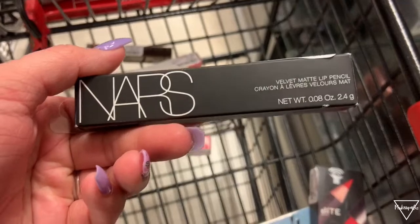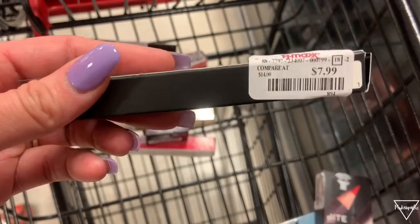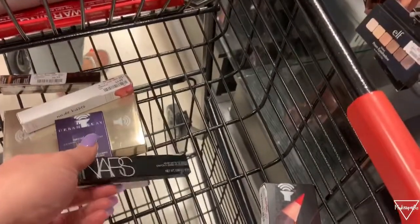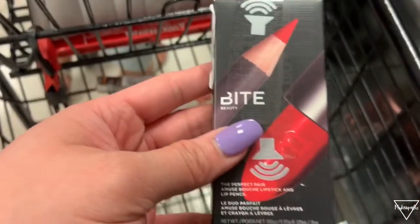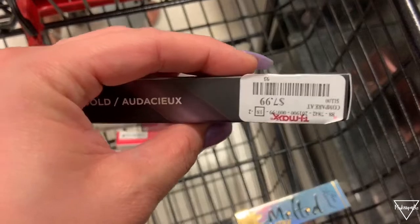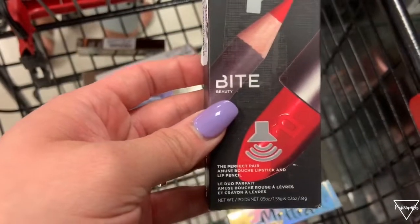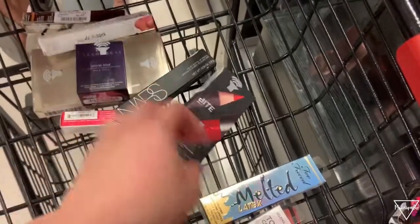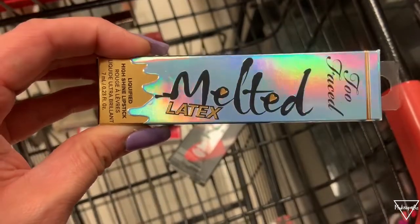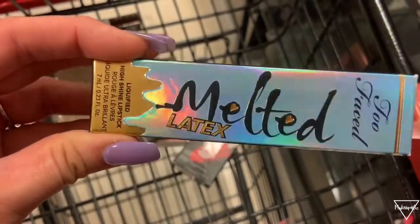We also have this NARS Velvet Matte Lip Pencil Crayon and this one is $7.99. NARS is super expensive so it's good to find it here. We also have this Bite Beauty dual lip crayon and lip pencil and this one retails for $7.99 — good for little small gifts.